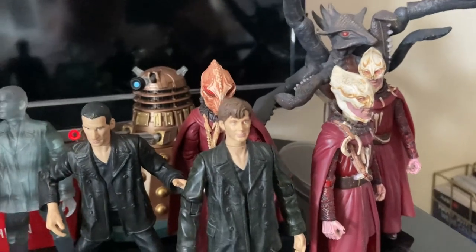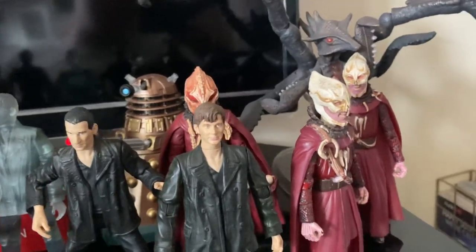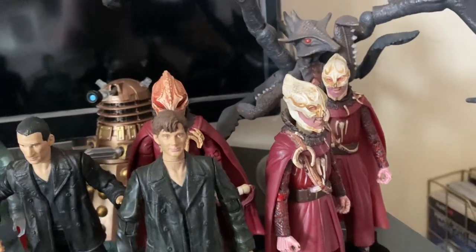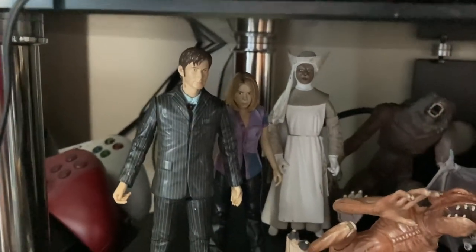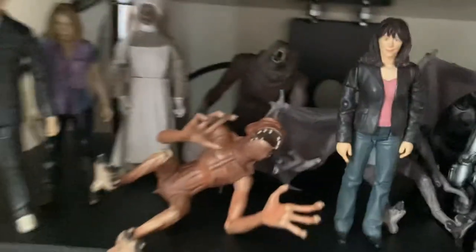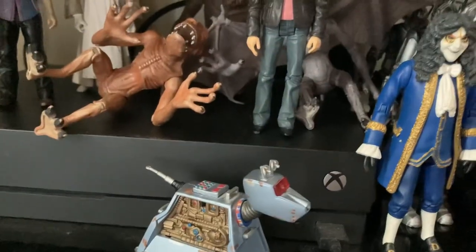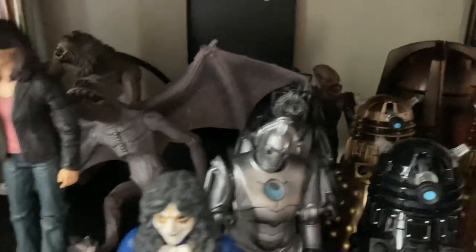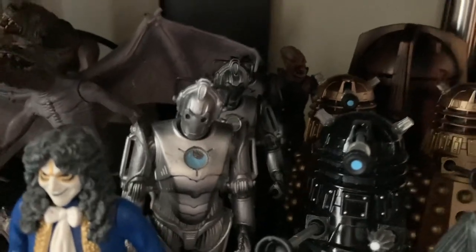At the side of the Ninth Doctor we have the Tenth Doctor regenerated with three satsumas to represent the Christmas Invasion. Coming down here into the Tennant era now - we've got a nice figure display for New Earth with Ten and Rose with Novice Hame. Then of course we have the Werewolf at the back, Krillitanes at the back where Sarah Jane is, and then of course we've got K9 there, a Clockwork Android, and then three Cybermen to represent Rise of the Cybermen and Age of Steel.